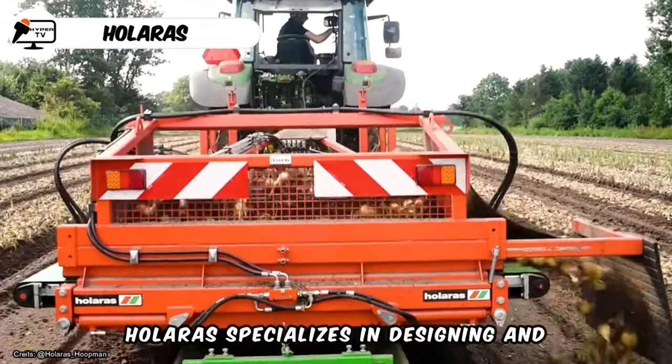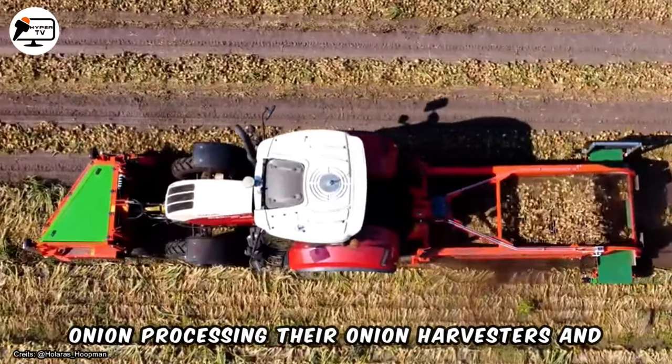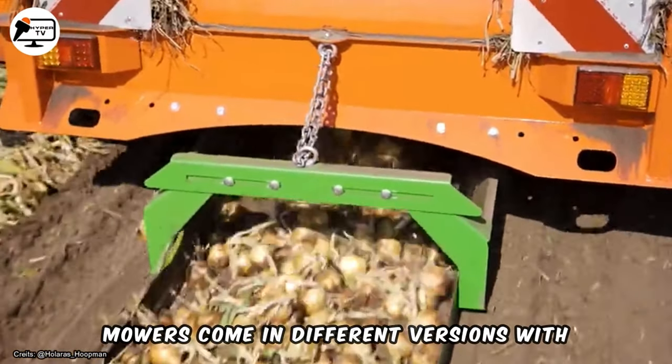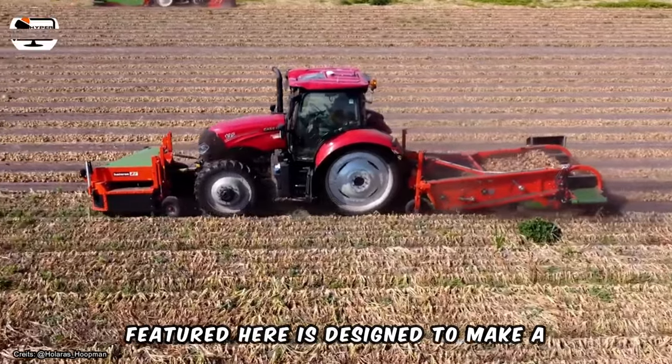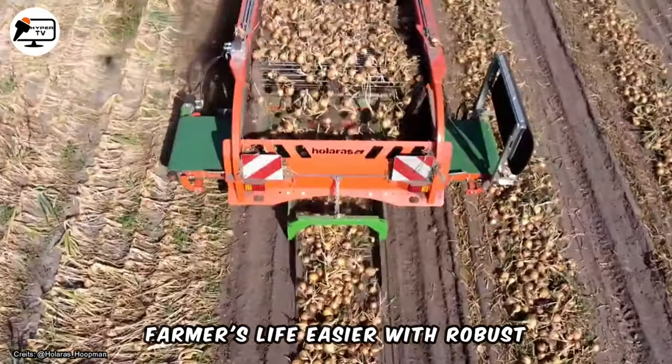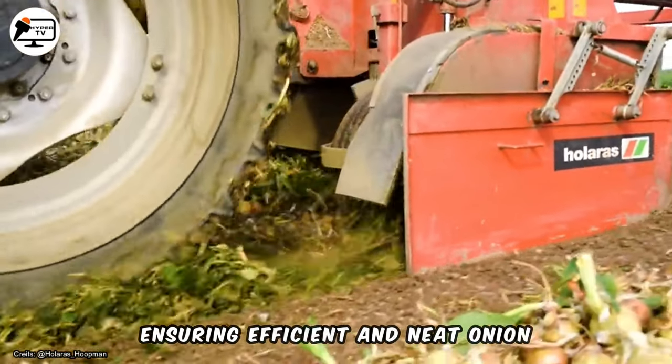Hilara specializes in designing and manufacturing machinery specifically for onion processing. Their onion harvesters and mowers come in different versions with various working widths. The machinery featured here is designed to make a farmer's life easier, with robust construction and the latest technology ensuring efficient and neat onion processing.